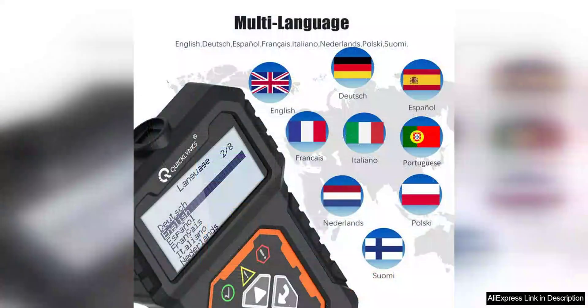In addition to its diagnostic capabilities, the QuickLynx 3.1 also features a built-in database of diagnostic trouble codes, making it easy for users to look up the meaning of specific codes and understand what they indicate about their vehicle's health.